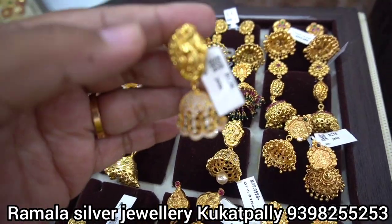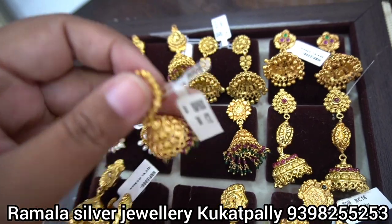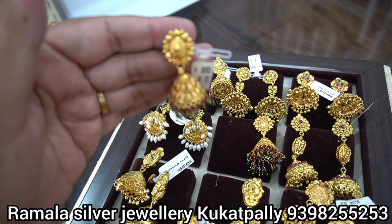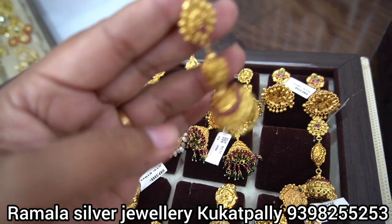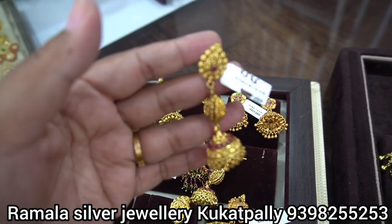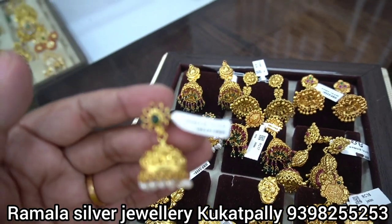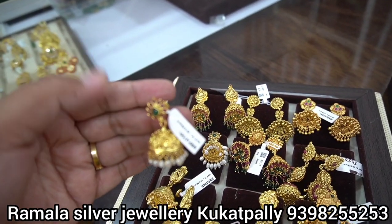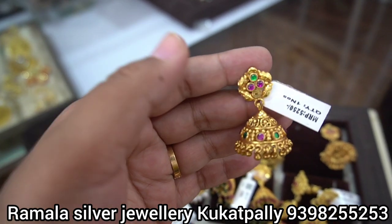The beautiful earrings are also shown here in the jhumka range. The earrings are very beautiful. We also have a lot of styles and finger rings. We have a 3-step model and small stud and small ball designs as well. There are beautiful earrings available for 5,250 rupees.